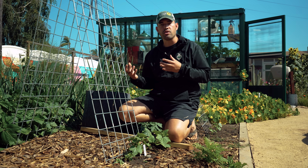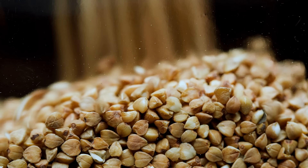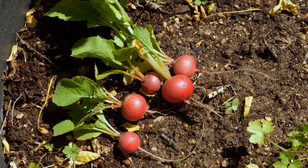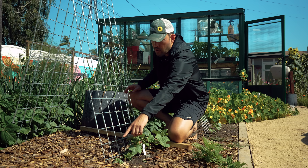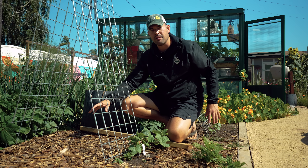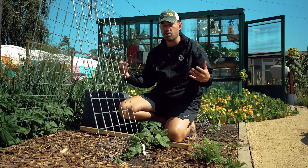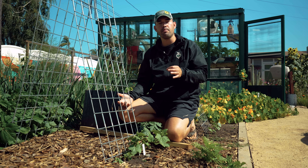There's also a great combo specifically for cucumber beetles: buckwheat and radishes. You can scatter radishes around the planting, and you can combine buckwheat and radish together to create a pretty powerful cucumber beetle prevention companion planting combo.